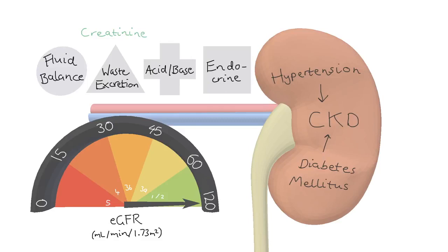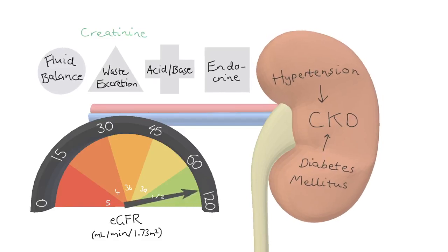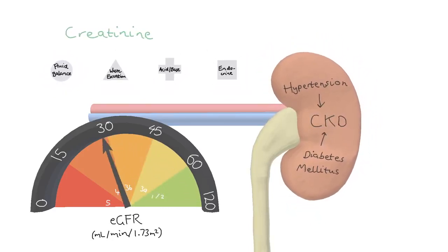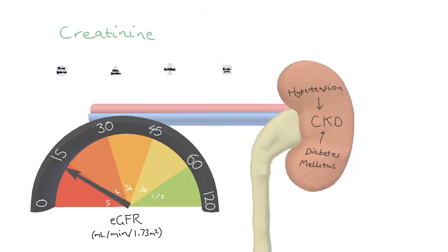The rate at which your glomeruli can filter — your GFR — decreases as you age. Over the age of 40, GFR decreases at a rate of 1 mil per minute per year.